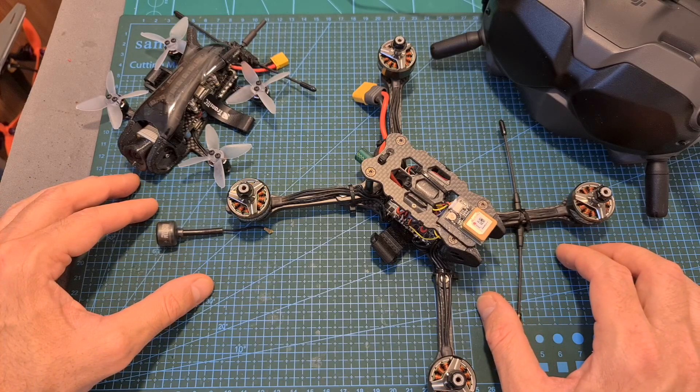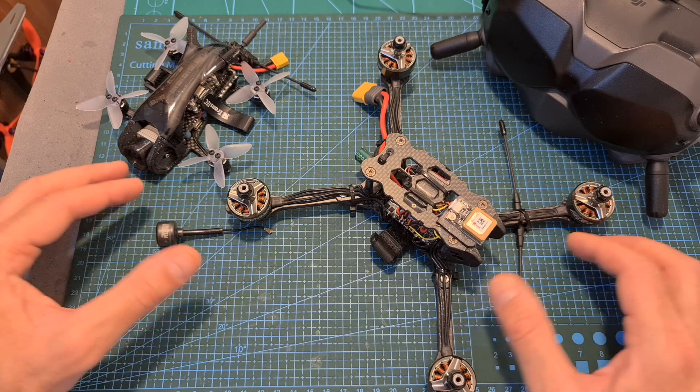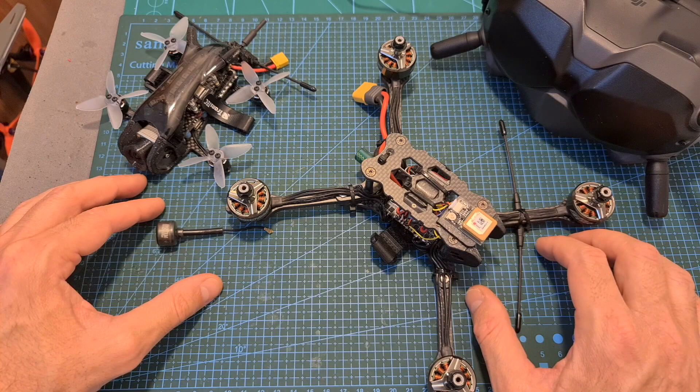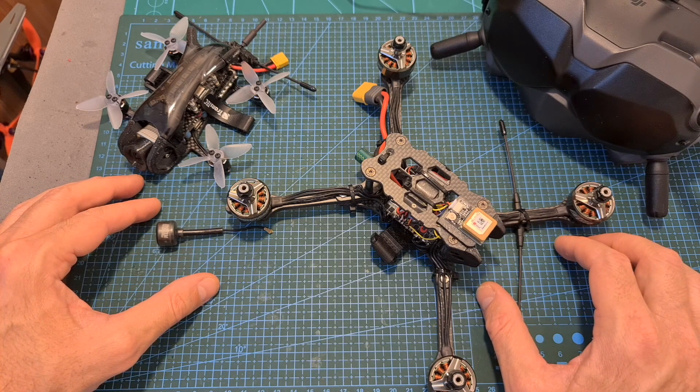On my last test I was accused by some of the commenters that I didn't push the system to its limit, and while I don't disagree with these remarks, you have to understand that even though the quadcopter was equipped with a GPS unit and the Betaflight return to home feature was enabled, it doesn't 100% guarantee that the drone is not going to be lost, and besides being expensive, at the time of shooting the video it was the only Caddx Vista system that I had.